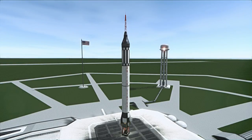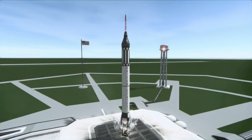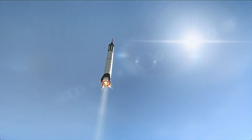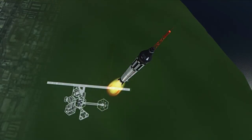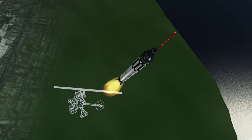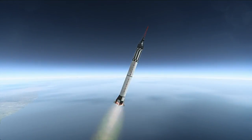Mercury Redstone 4 was launched on July 21, 1961 at 12:20pm UTC from Launch Complex 5 at Cape Canaveral. The Mercury spacecraft for this mission was named Liberty Bell 7 and carried Gus Grissom on a suborbital flight essentially identical to that of Alan Shepard on Mercury Redstone 3.